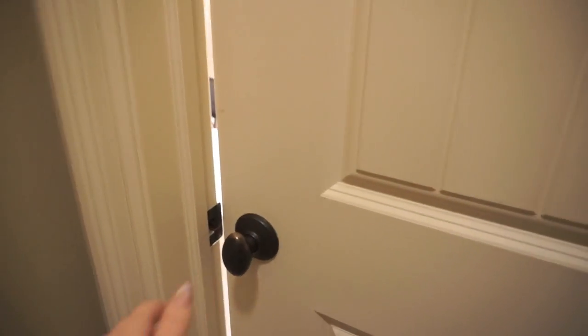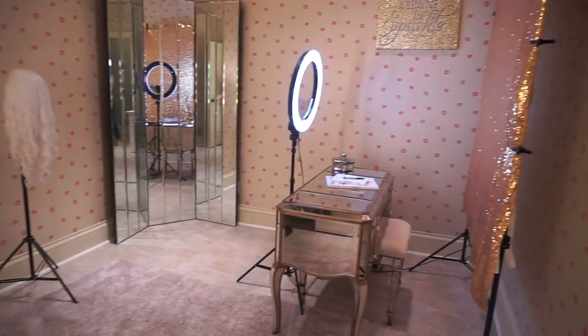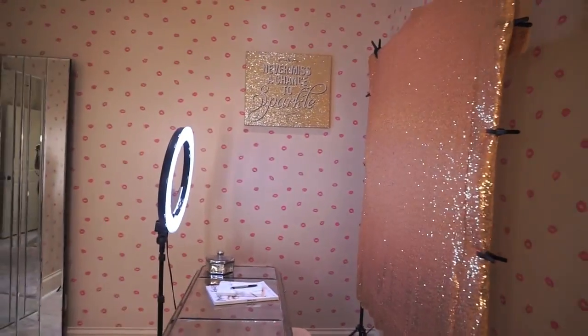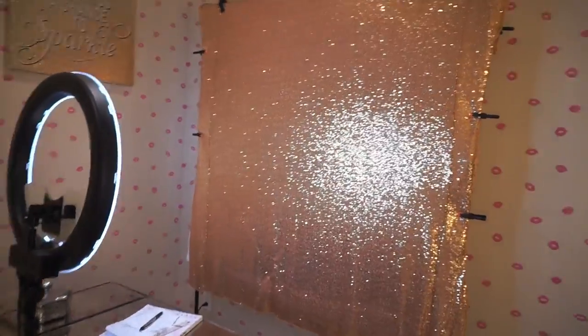Hey you guys, welcome to my beauty room! I haven't made a video in what seems like forever, so I figured I would ease my way back into YouTube and show you guys my makeup collection. This video has been requested several times and I finally have the time to organize my makeup room, so I figured why not.